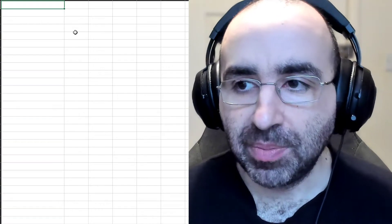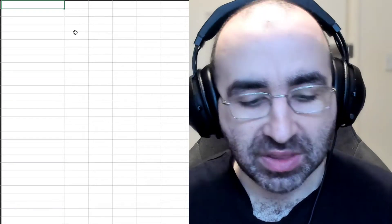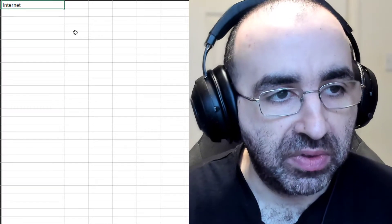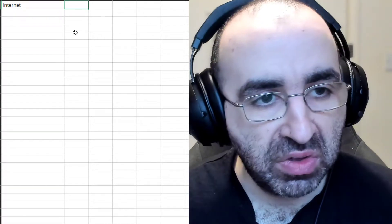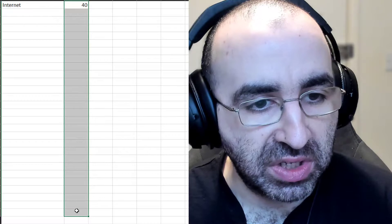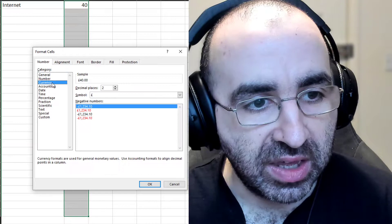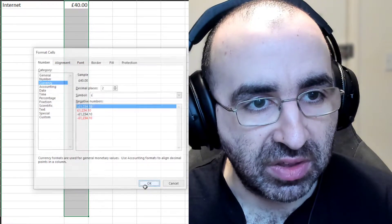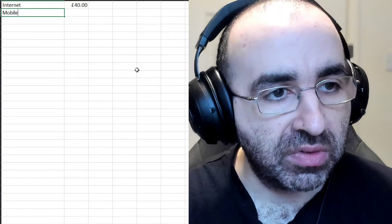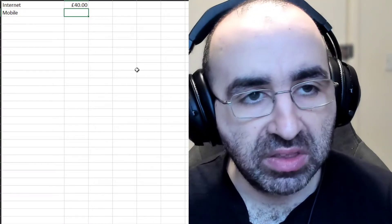So the first step is to list all of your debts, direct debits, and bills. For example, internet — let's say £40. In Excel or whichever spreadsheet you use, format the cell to your local currency so you don't have to type it in manually. Then add your mobile phone — let's say £20 a month.